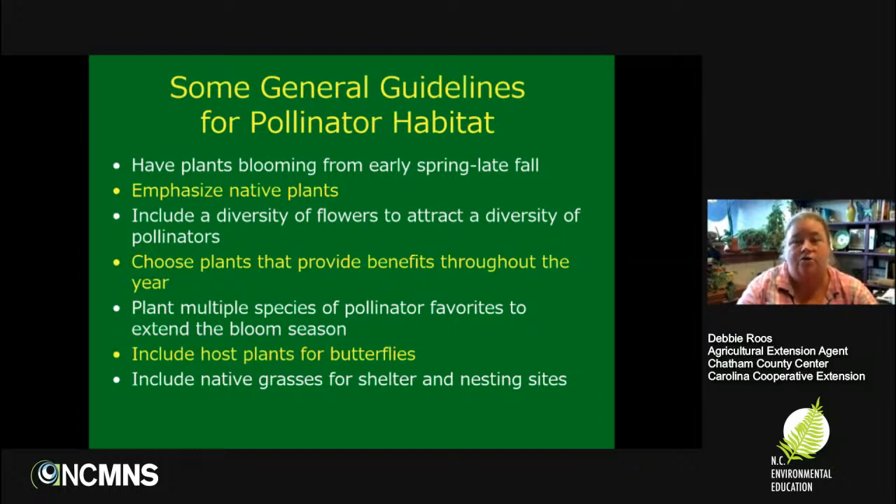The idea is to have plants blooming from early spring to late fall — you really want that long succession of blooms for all the pollinators that need it. I encourage people to emphasize native plants; they provide more value to wildlife. It's really important to include a diversity of plants — blooms of different colors, shapes, and sizes — because that helps attract pollinators with different tongue lengths and different foraging habits. Having plants that offer benefits throughout the year is valuable. In my garden, I have 12 species of native aster and 12 different species of native goldenrod, so my goldenrod starts blooming in July and goes all the way through October.